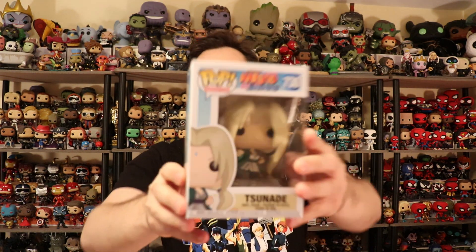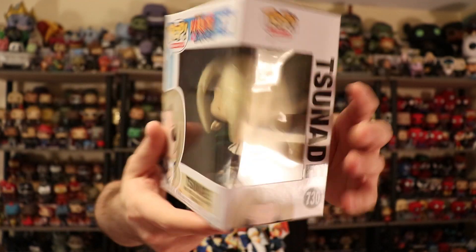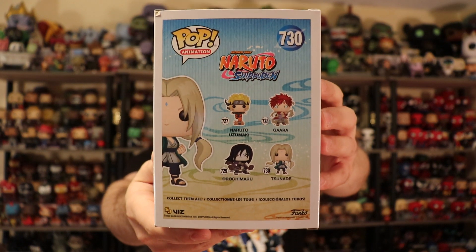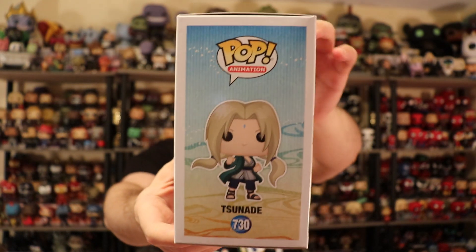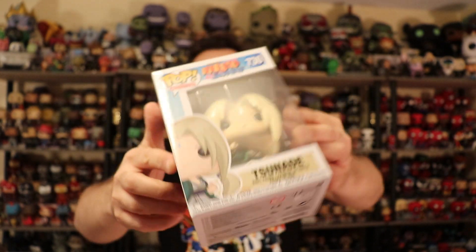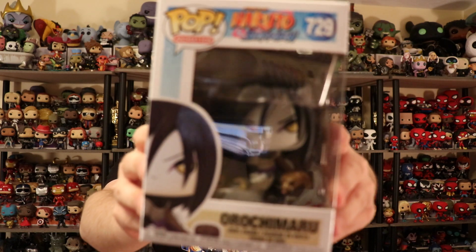Gaara looks pretty amazing. I really like the effects they had on him. Then we have Tsunade — we're getting into the Sages, which is really nice because they did come out with all three at the same time. Jiraiya is an exclusive with Hot Topic, on top of a toad, which is really cool. Tsunade looks great — they did a really nice job with her.